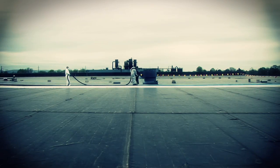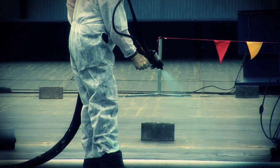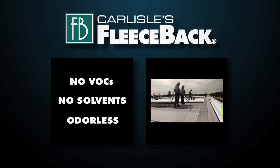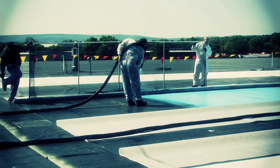When installed with Carlyle's tenaciously tough fast adhesive, a fleece back system is virtually indestructible against anything mother nature can throw at it. Fast adhesive features no VOCs or solvents and is virtually odorless, so it's environmentally friendly and easy to install anywhere and anytime.